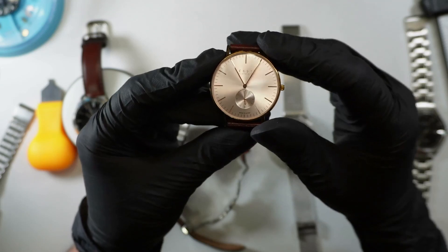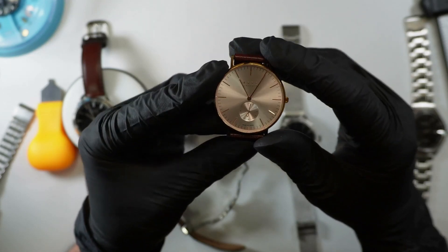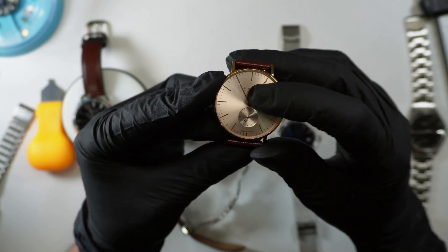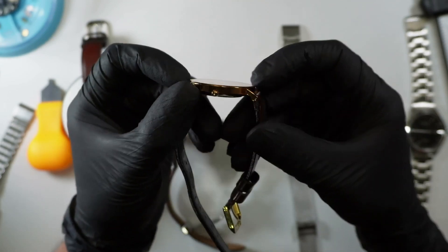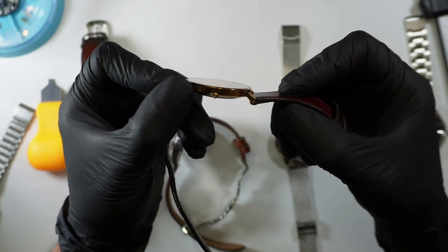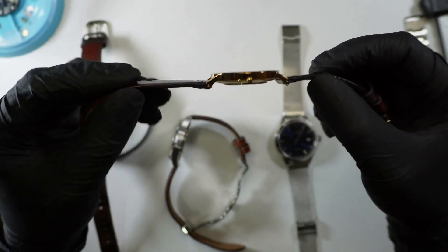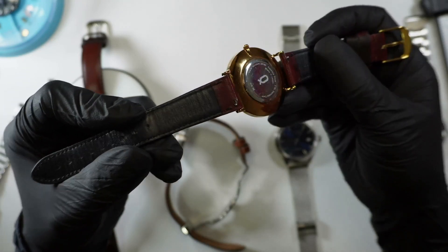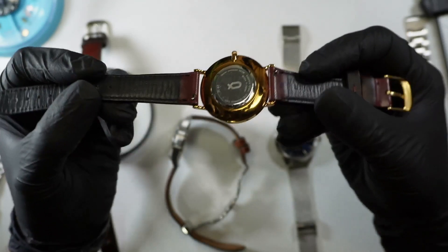And this is unusual for watches of this style and price point — it does have a sapphire crystal. We've got drilled lugs, snap case back, 30 meters water resistance, and quick release on the straps.